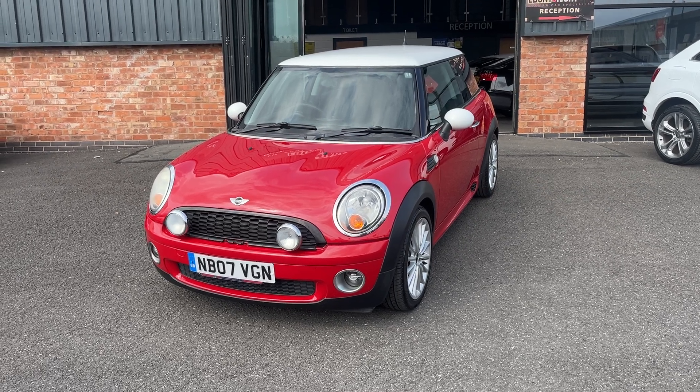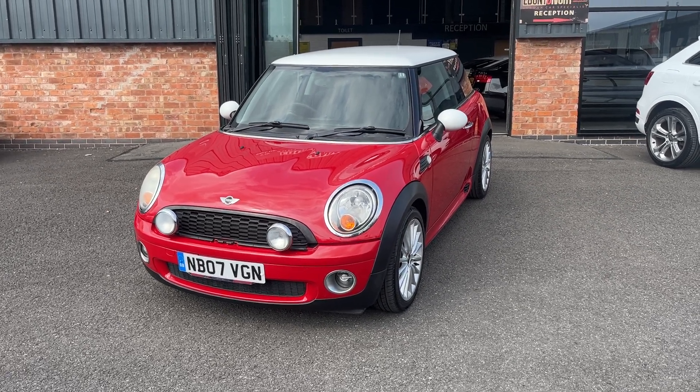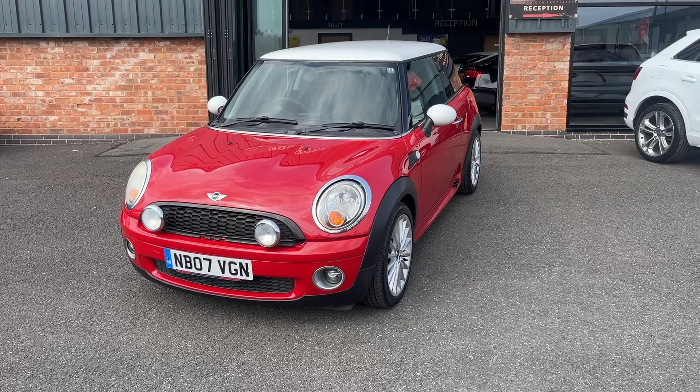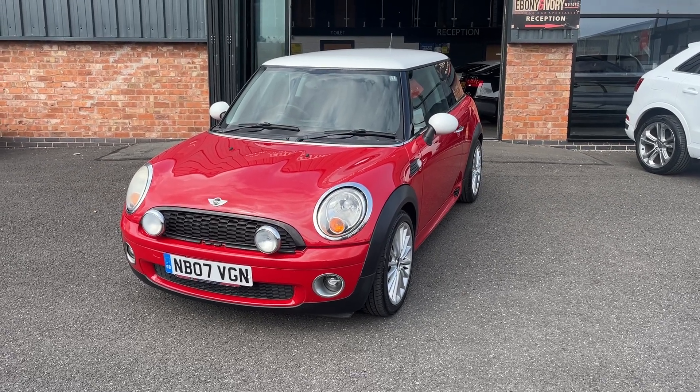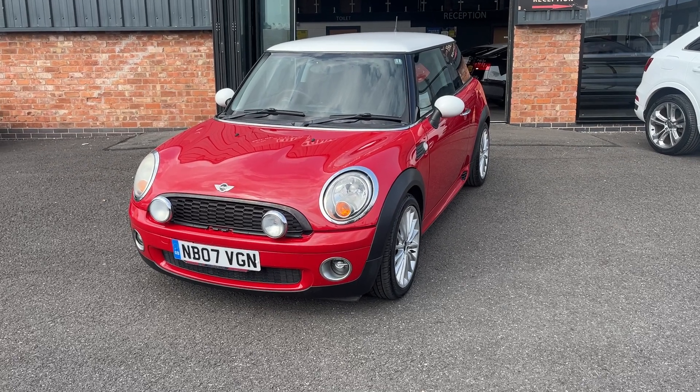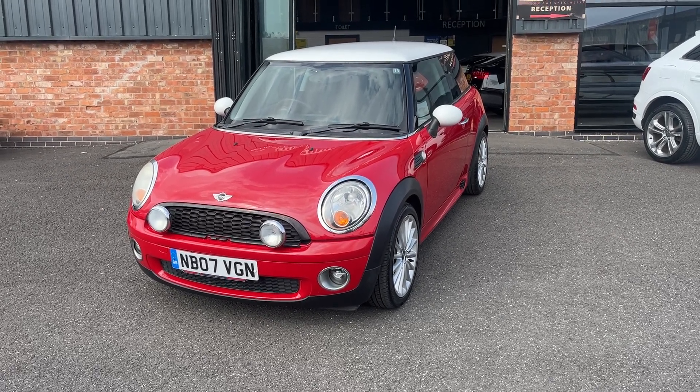Welcome to Aberdeen Ivory Motors. My name is Henry. Today we're going to have a look around this 2007, 07 plate Mini Cooper Hatch 1.6 petrol manual transmission, finished in Chilly Red. It's a part exchange to clear but does have a good service history.